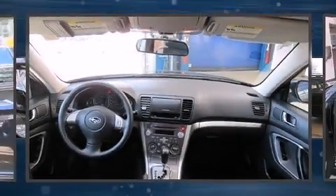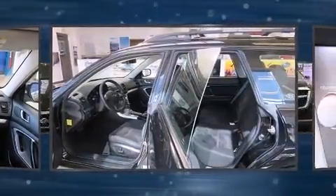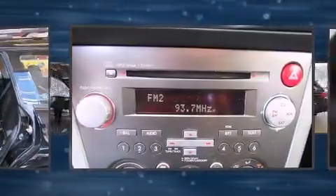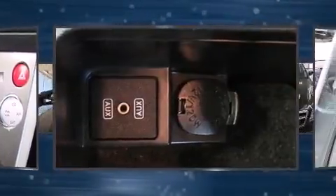Introducing the 2008 Subaru Outback. This four-door, five-passenger wagon still has fewer than 70,000 miles. Under the hood you'll find a four-cylinder engine with more than 170 horsepower, providing a spirited yet composed ride and drive.